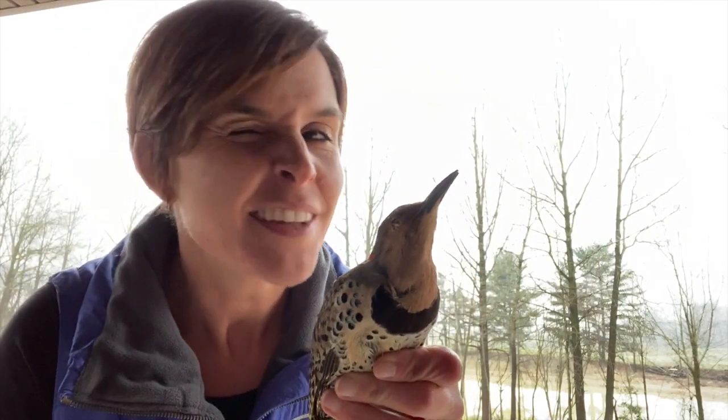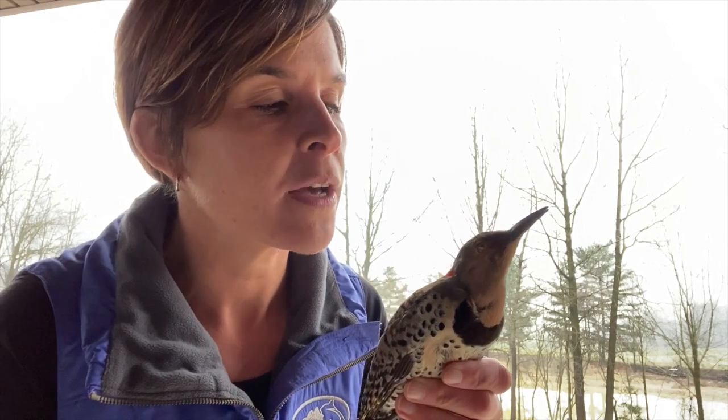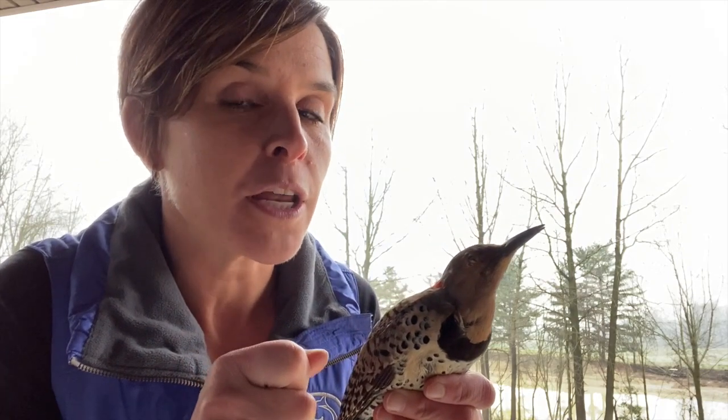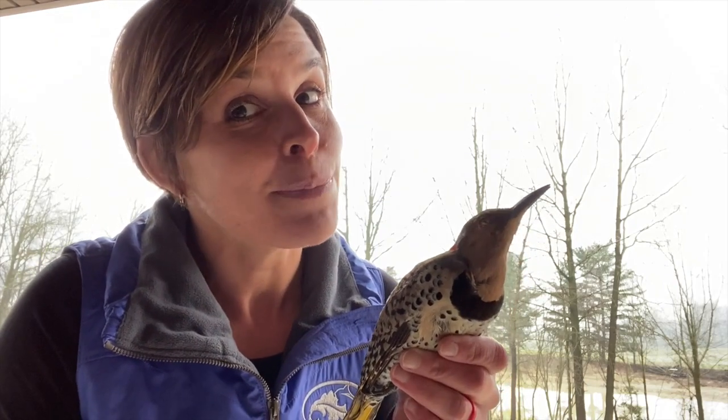This is a northern flicker, like a woodpecker. His beak is really long, like a toothpick. He uses his long toothpick beak to get all the way into the bark of the tree so he can use his really cool tongue to grab those insects out. That skinny long beak can fit right in there. Can't do that with this beak.